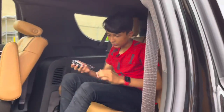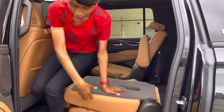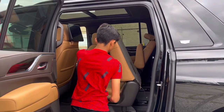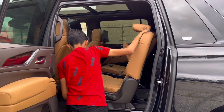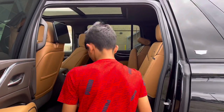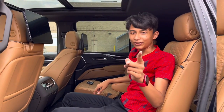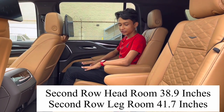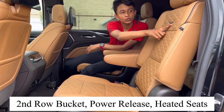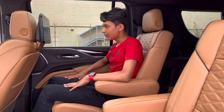That's it for the third row. Moving to the second row — I'm going to lift the seat up and slide it back. The seat comes up and you slide it. The second row has captain chairs which are very comfortable, with full leather seats featuring the Cadillac logo design. The armrests are good on either side and very comfortable.